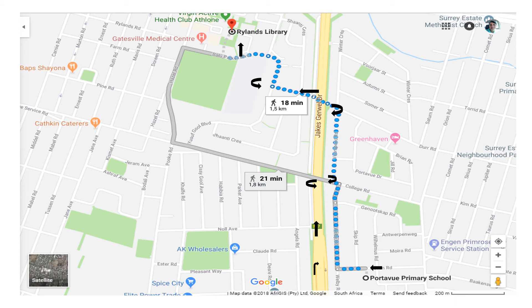Ryland's library is on Palu Poker Boulevard.